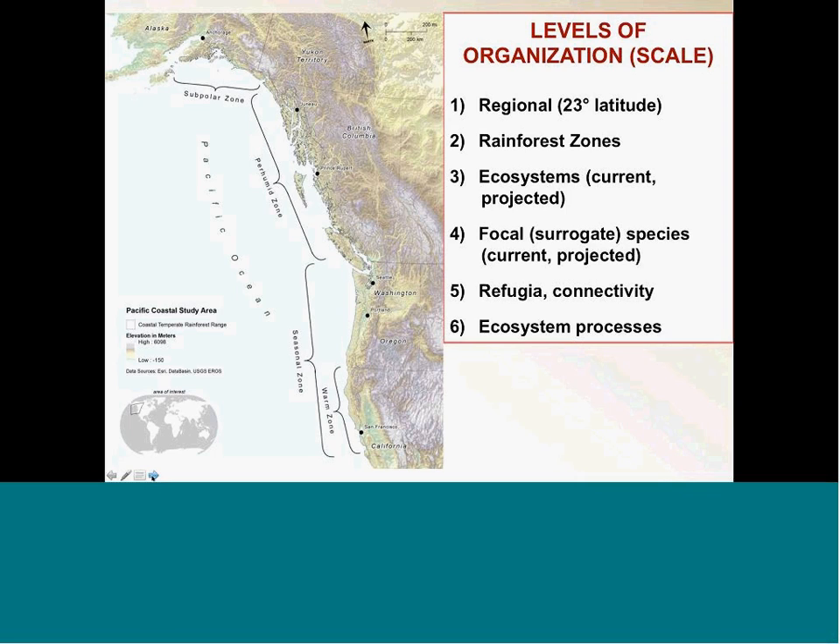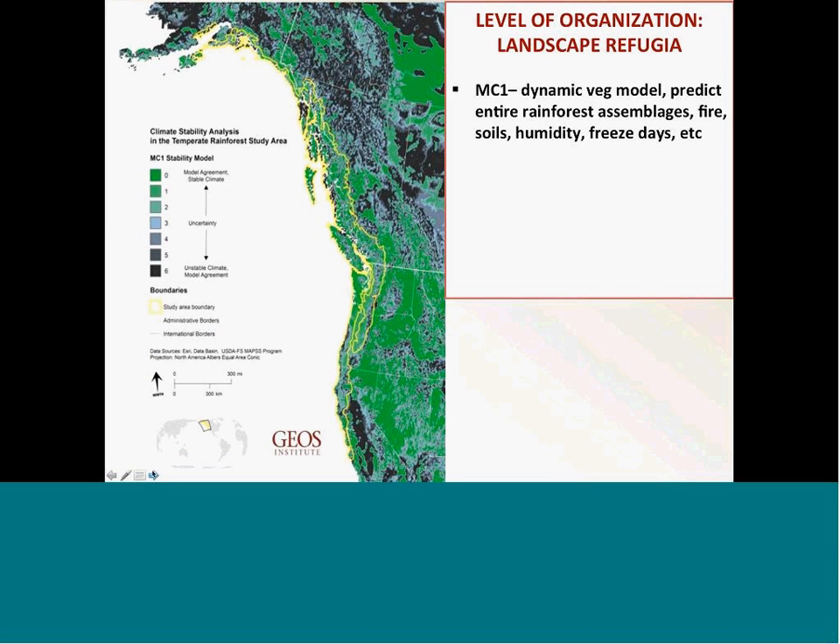An important consideration in any adaptation planning is the scale of analysis. We have the approach of moving up and down the spatial and temporal hierarchy — starting at the regional level going above 23 degrees of latitude, then looking at rainforest zones that differ bioclimatically throughout the region, then looking into ecosystems at both current and projected levels, looking at focal species both current and projected, and then using that information to address issues like refugia, connectivity, and how ecosystem processes might change with climate.